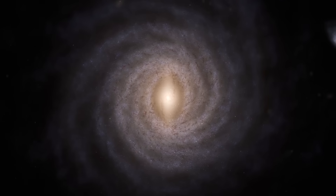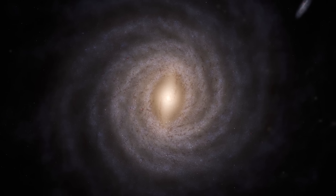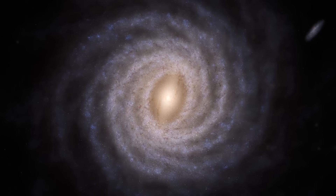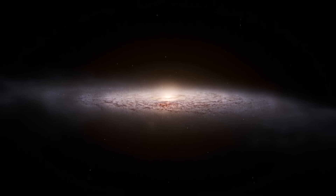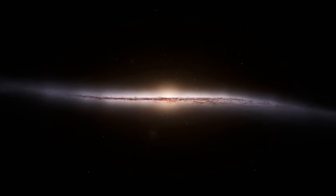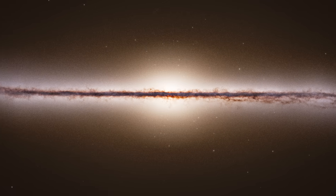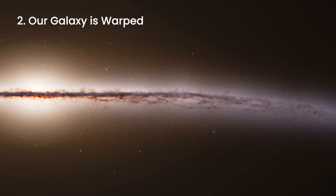The face-on view of the Milky Way offers a mesmerizing look at our galaxy from above, showcasing its full structure. A bright, golden core at the center shines like a cosmic lighthouse, while its elegant spiral arms stretch outward, forming a nearly perfect celestial swirl. The edge-on view is striking against a pitch-black background — its thin, dark brown disk stretches across the image, curving ever so slightly. Thanks to Gaia, we now know that this disk isn't perfectly flat; it's warped.